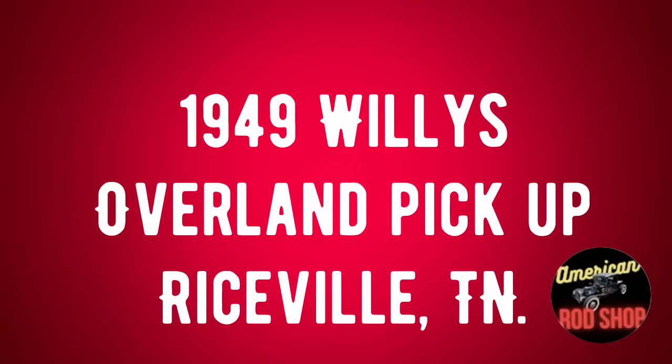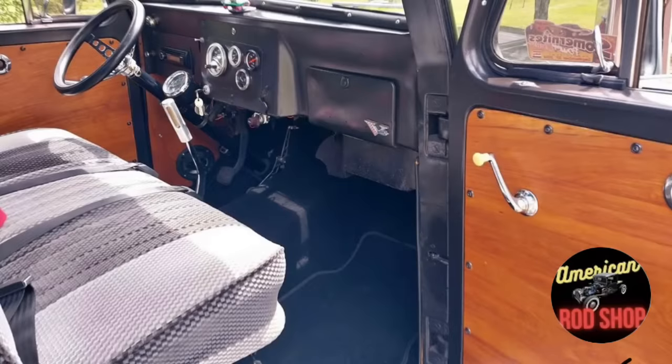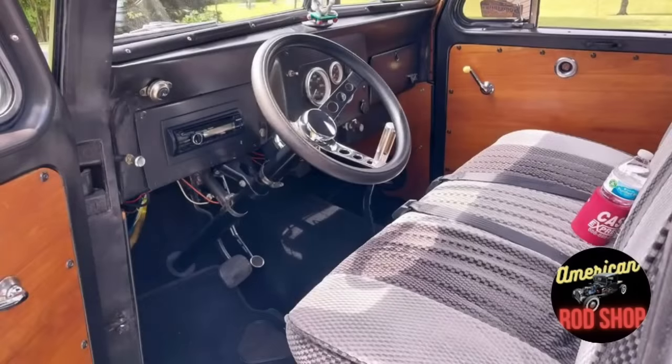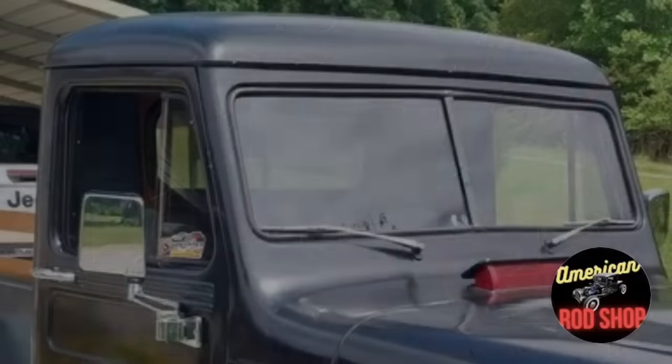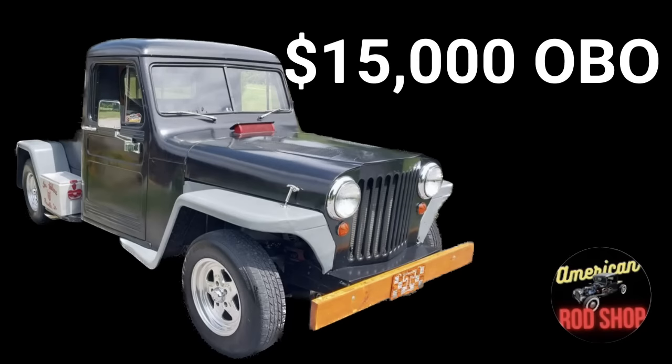Number four: a 1949 Willys Overland pickup listed in Riceville, Tennessee for $15,000. This Willys Jeep Overland pickup resto rod has been driven only 15,000 miles since being built. Powered by a 318 Dodge engine topped with a Holley EFI Sniper carburetor linked to a 700R4 automatic transmission. It has Mustang II rack-and-pinion steering for a very nice drive. Paint is black with gray fenders and a gray interior with lots of custom touches. Take it to a car show or use it as a daily driver — comes with a clear title. Asking $15,000 or best offer.